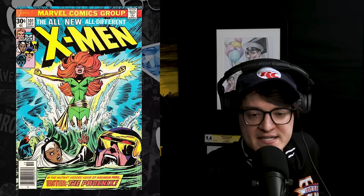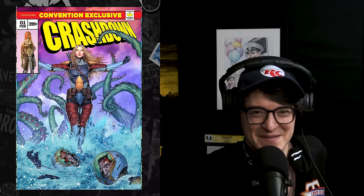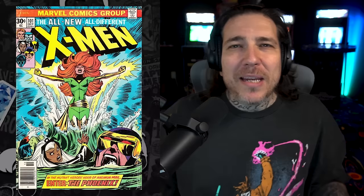Next on the list at number six, Uncanny X-Men 101 — this is when Jean Grey debuts her new powers as the Phoenix. This cover is so popular and classic that I made a homage for my own comic book, Crashdown, on an ashcan for New York City Comic Con, and I still get asked about that one to this day. It's sold out, but you can get Crashdown Issue 3 at a comic shop near you this week. Last September this book made the list for five consecutive weeks, and I think the animation is what's making it hot.